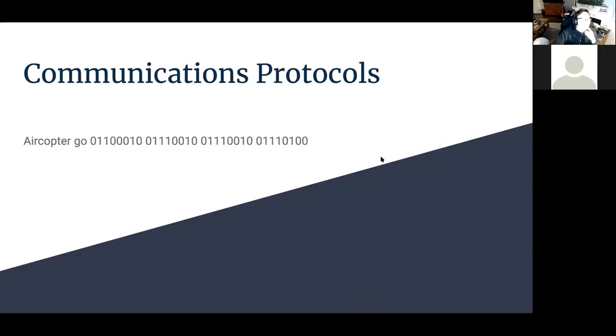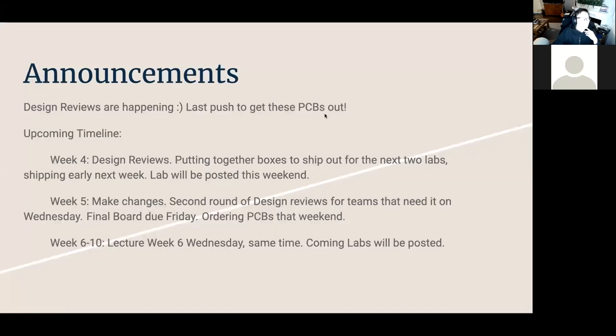In terms of announcements, design reviews are happening this week. Once the design reviews are done, we aim to have you guys finalize everything the following week. Then we're going to order the PCBs — once they're set in stone you guys will just get those and get to work on the real hardware and software for it.